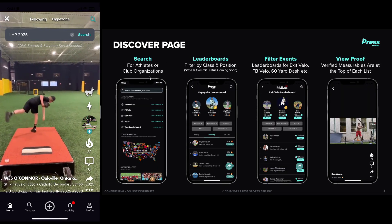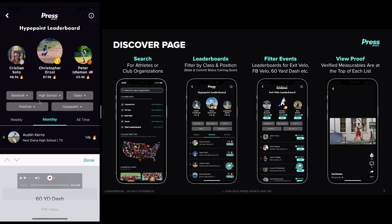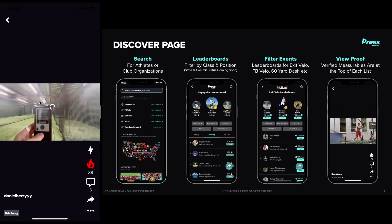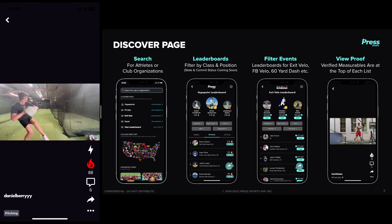I want to move right into the discover page. In the leaderboards, you can use filters to find the exact type of athletes you're looking for. You can do class of 2024, catchers. You can also go in and look at exit velocity, deadlift, bench, back squat. And we go into fastball velocity and you can look at proof. It's a pretty cool tool — a lot of kids are using it and these are filling in quickly. It's also a new feature.